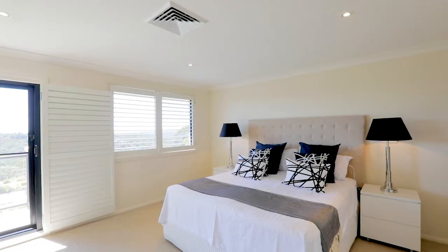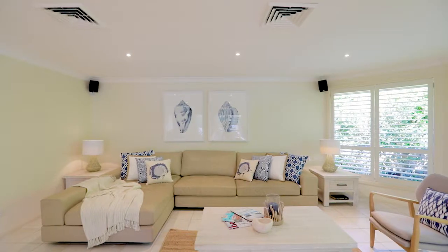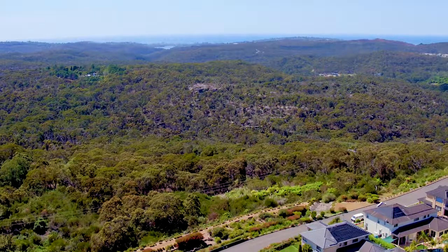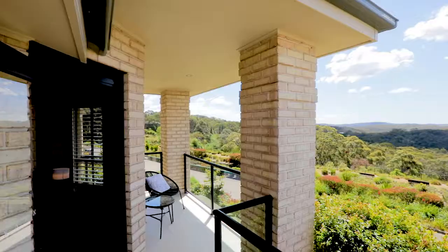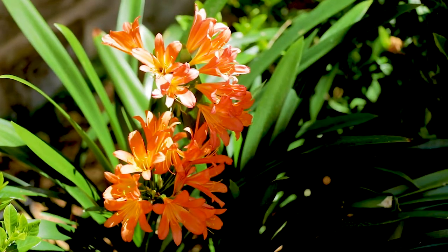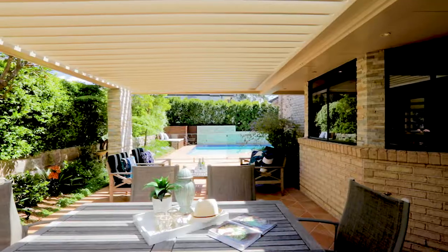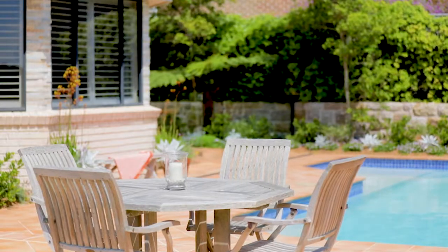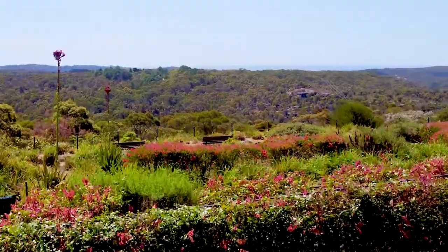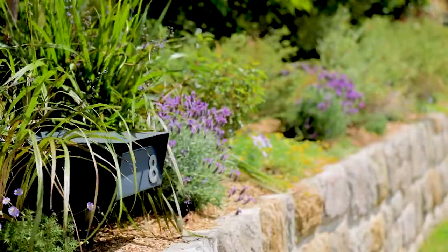This five-bedroom home is generously proportioned with multiple living areas in a bushland setting with ocean views. What I love about this home is the stunning outdoor alfresco area leading to the saltwater pool. The whole home is framed in established landscape gardens.